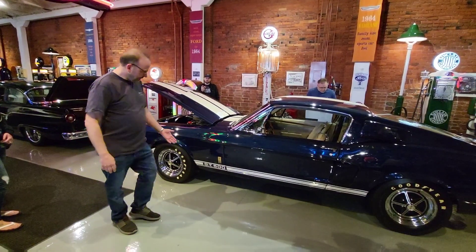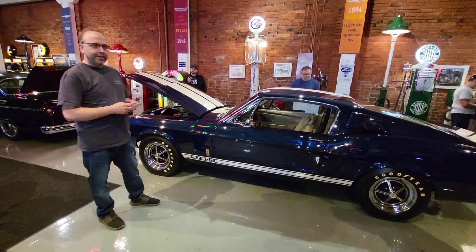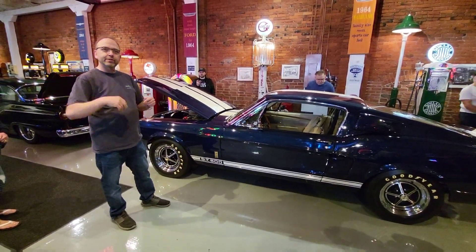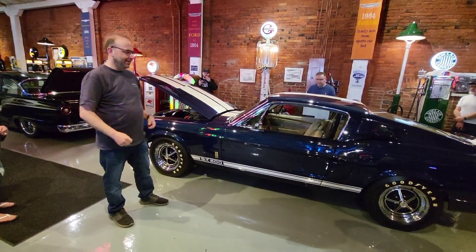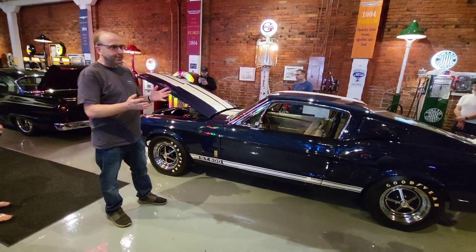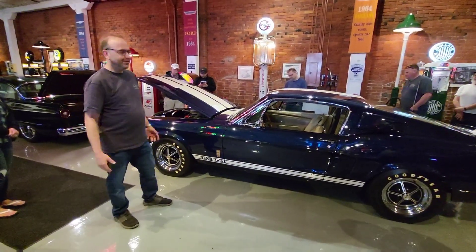The GT350 name came up pretty arbitrarily — they asked what the distance was between a couple of the shops at the airport assembly plant: 350 feet. So it's a GT350 even though it had 306 horsepower 289s that first year — there's no 350 in it. And when they had the big block one, 500 came mostly from Indy 500, Daytona 500 — let's make a GT500. What the hell.